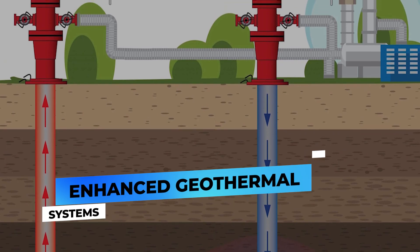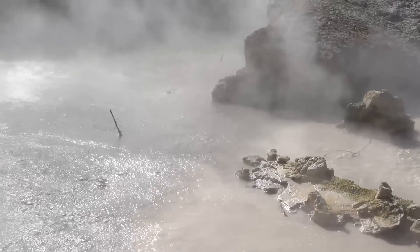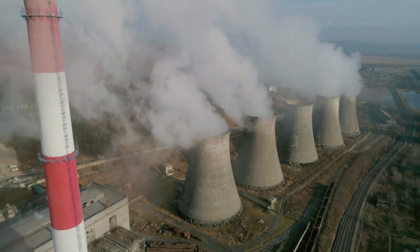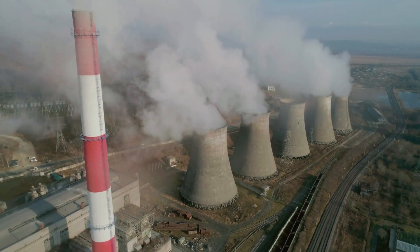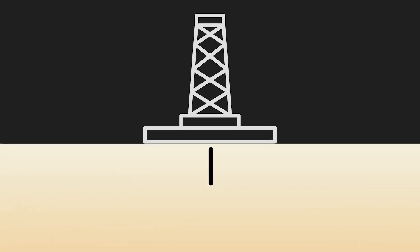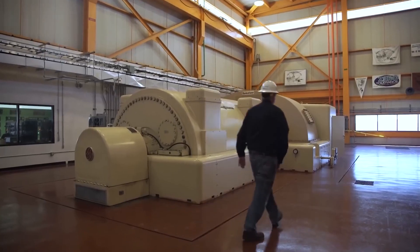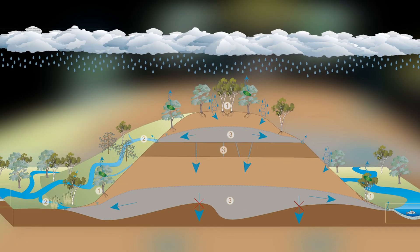Enhanced Geothermal Systems. Geothermal heat, an abundant and clean energy source, offers a steady alternative to fossil fuels regardless of weather conditions or time of day. Traditional geothermal plants rely on specific geological features like permeable rocks with water sources, limiting their widespread use.